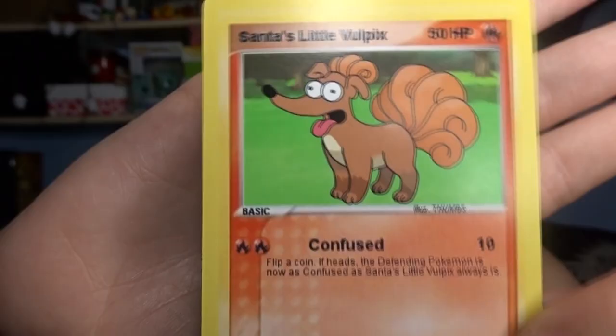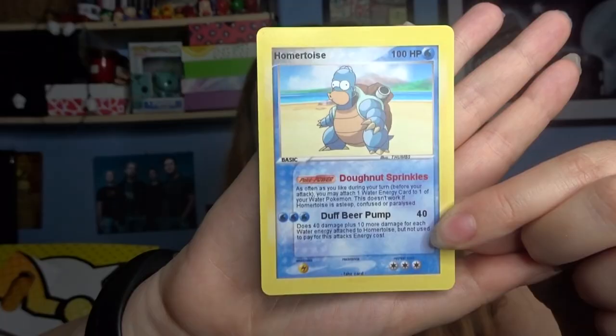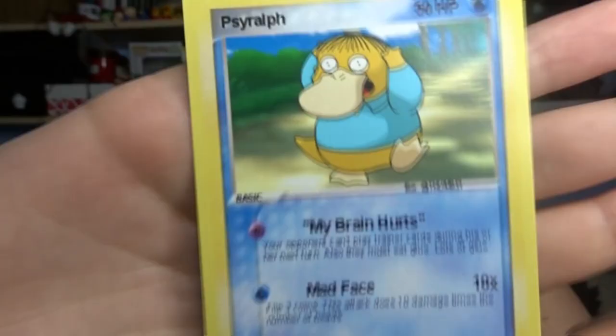The other cards I picked up were Santa's Little Vulpix - a mashup of Vulpix and Santa's Little Helper. The move on this card is Confused and I think that's such a good mashup. The next one was Homer Toys, a mashup of Blastoise and Homer Simpson himself. I'll try and put a link in the description for the website if you're thinking about purchasing them - they're honestly so amazing. I will definitely look out for their stall next year.